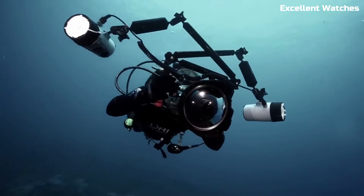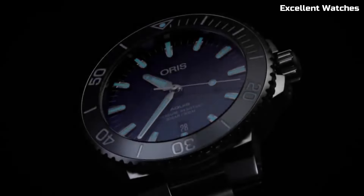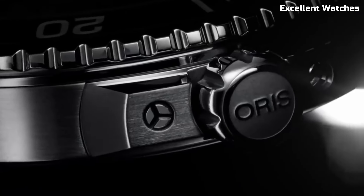With a choice of stainless steel bracelet or rubber strap, the AORUS AQUIS DATE is a versatile timepiece that seamlessly blends style and performance, catering to those who demand both from their wristwear.